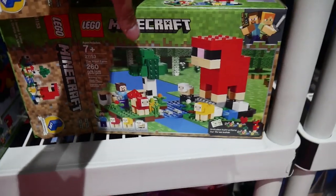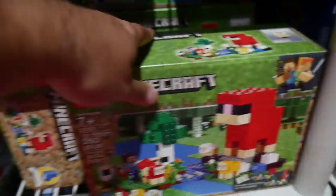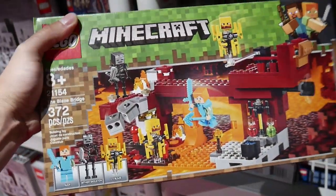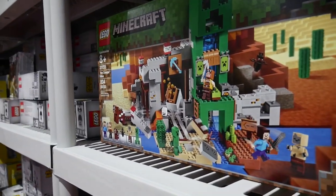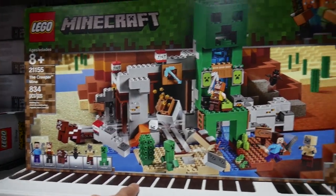Some of the upcoming Minecraft sets include the Wool Farm — I like that ship build. There's also the Blaze Bridge. Minecraft is still keeping up with really cool environment-themed sets. And the big one coming out quite soon is the Creeper Mine — it's shaped just like a Creeper. This one's going to be pretty expensive.